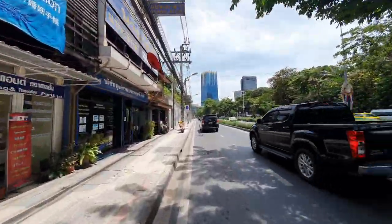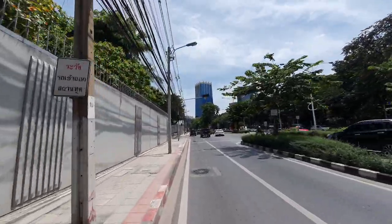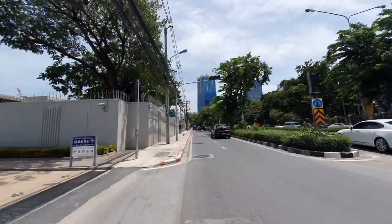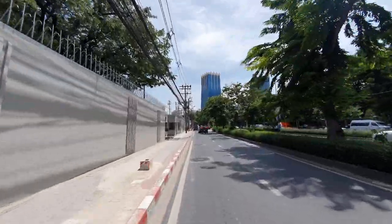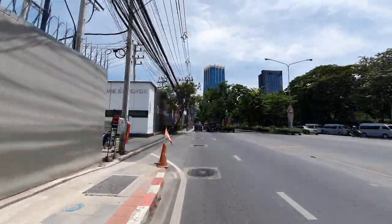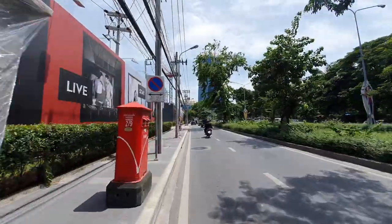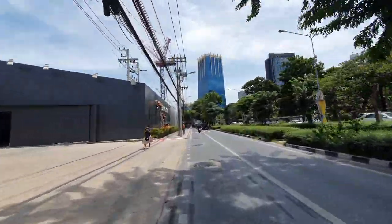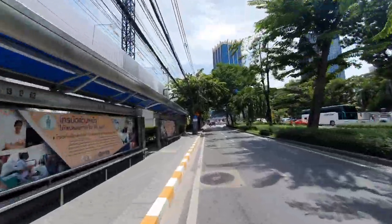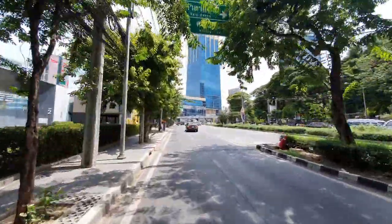Now I'm heading in the direction of Sathorn Road. Here on the right side everything is Lumpini Park, and on the left side we are passing the Japanese Embassy. A little bit further there is a very big project that they are building now called One Bangkok — it's going to be massive office buildings, hotels, and residential areas. It's going to be very interesting. Here you can see One Bangkok. This used to be a very nice local Thai market, but they broke it down already six or seven years ago.